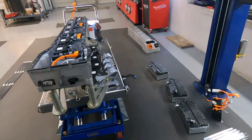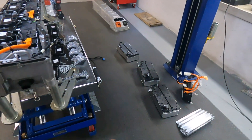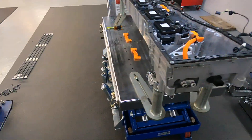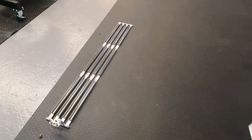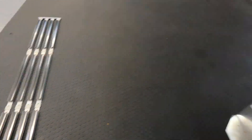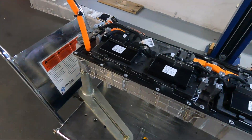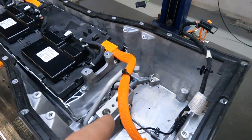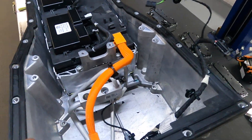The top piece is already removed. You can see the three battery units — the small battery unit right there. Here is the upper cooler. Now I need to remove three more units to get access to the bottom cooler.